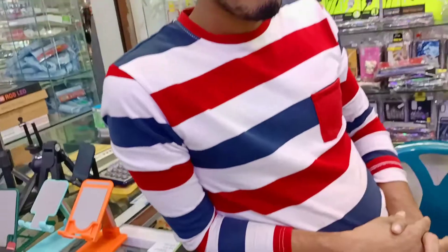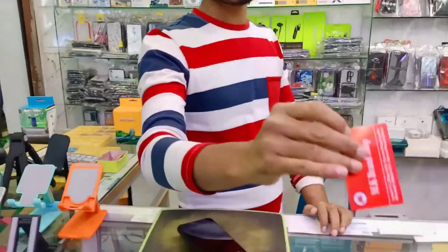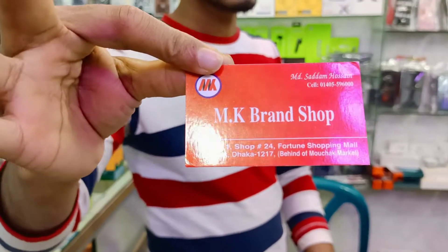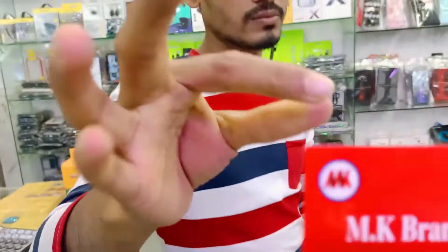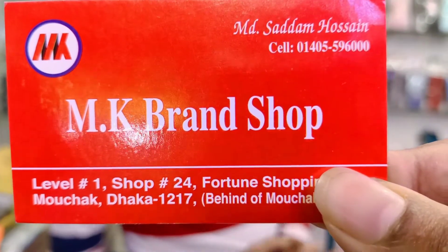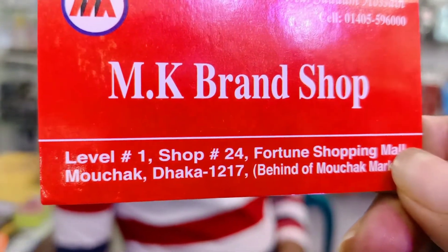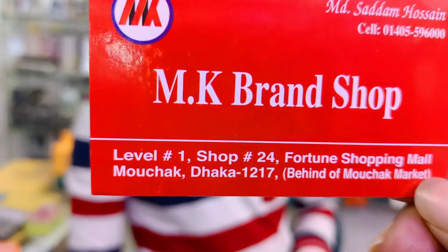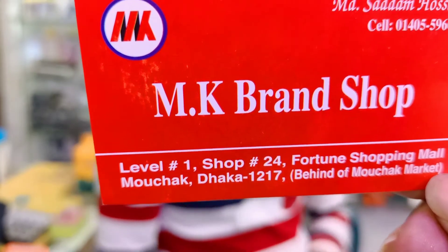Do you have a visit card? Yes. Do you have a card? No, it's not online. It's online. This is the M.K Brand Shop. How much is it? $100. It's the Chug Market. Thank you.